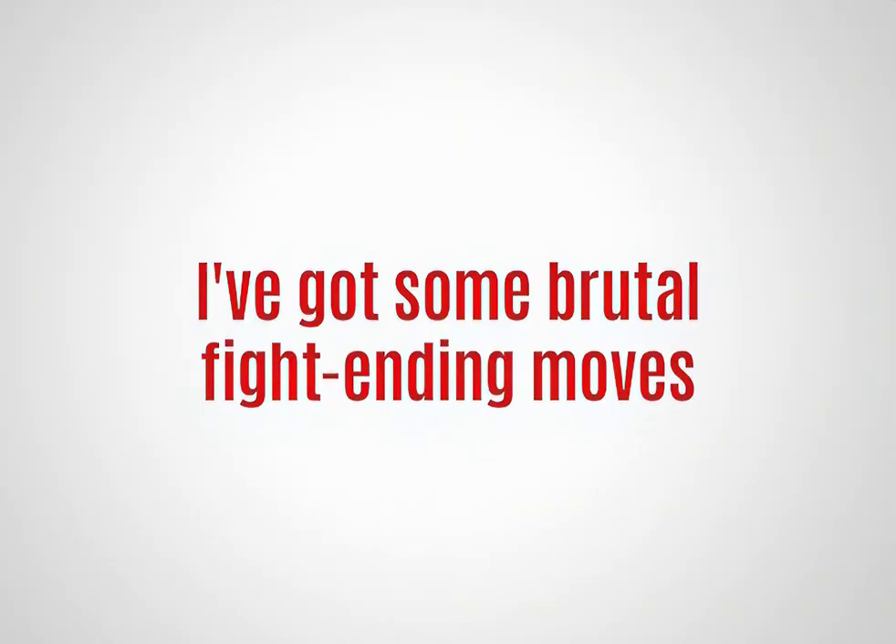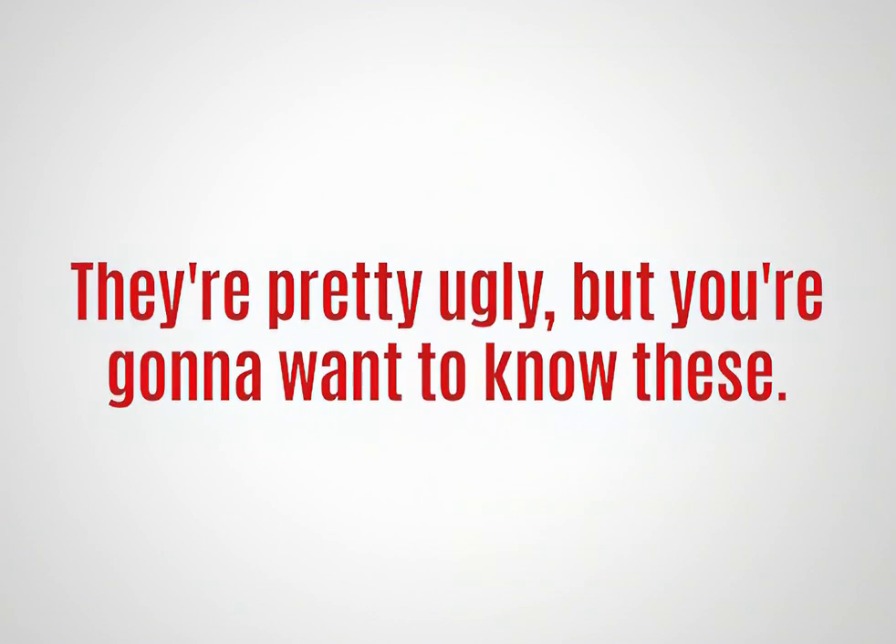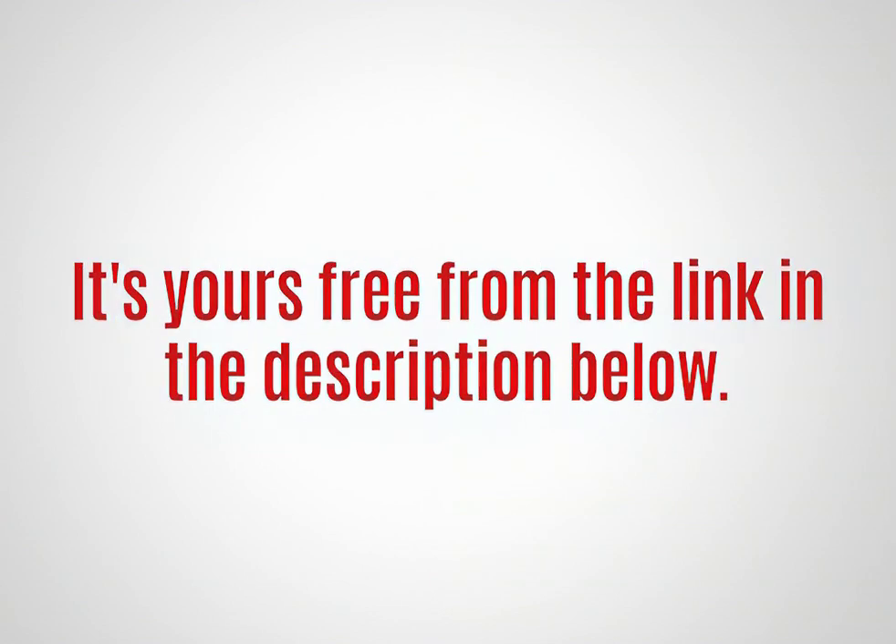I'm going to show you a position technique where you can step into his offense and turn him onto the defense. Quick announcement: I've got some brutal fight-ending moves — they're pretty ugly, but you're going to want to know these. They're yours for free from the link in the description below. Okay, back to our video.